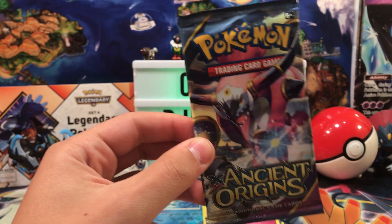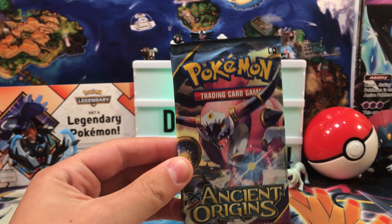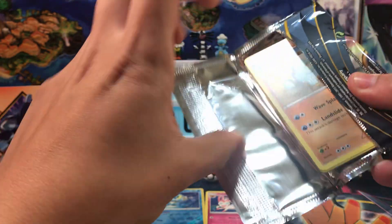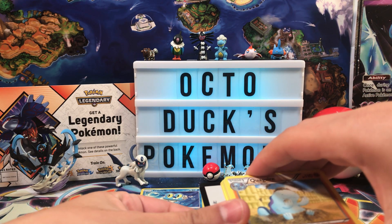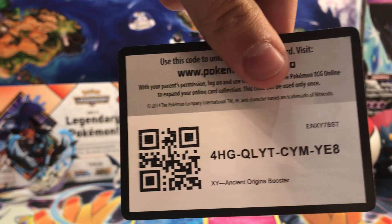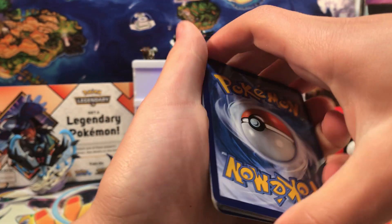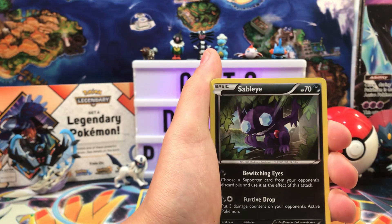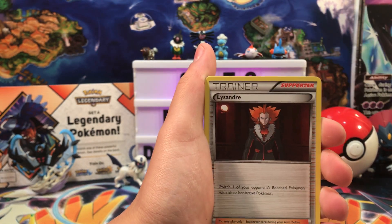Next we have Ancient Origins — one of those XY sets I'm actually a very big fan of. I don't know why, I just like Ancient Origins. I think I've gotten some good pulls in the past. Here's the code card. We have a Level Ball, a Sableye, and a Lysandre.